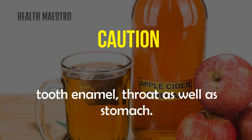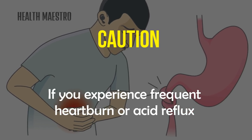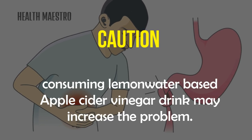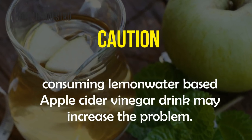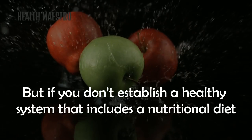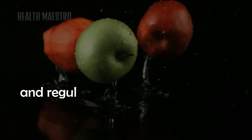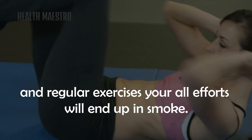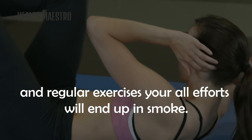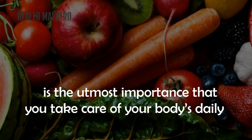If you experience frequent heartburn or acid reflux, consuming a lemon water based apple cider vinegar drink may increase the problem. If you don't establish a healthy system that includes a nutritional diet and regular exercise, all your efforts will end up in smoke. It is of the utmost importance that you take care of your body's daily nutritional needs.